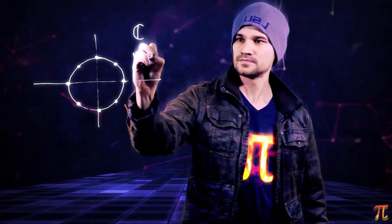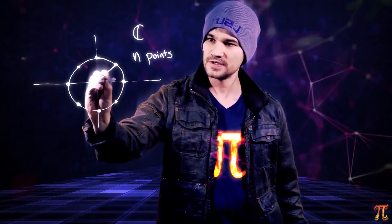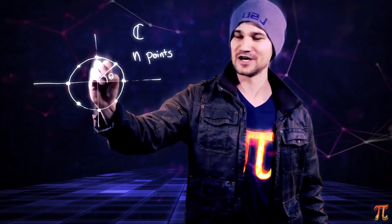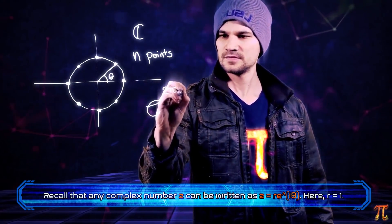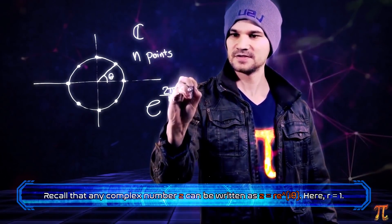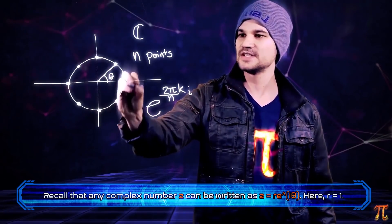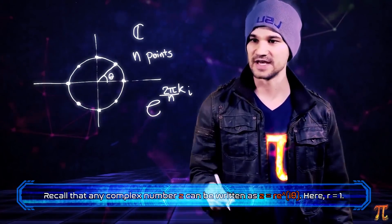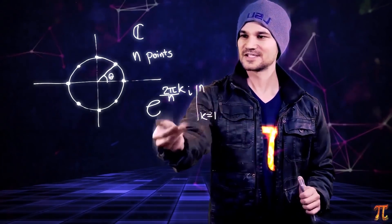So this is the natural way to look at this problem. Let's set it up in the complex plane with n points. Each of these is a complex number, and we can express them using their angle exponentially. The angle between consecutive points is 2π/n, so these complex numbers are e^(2πik/n), where k ranges from 1 to n. When k = n we get e^(2πi) = 1, so we're back to the start. These are the nth roots of unity expressed in a convenient form.